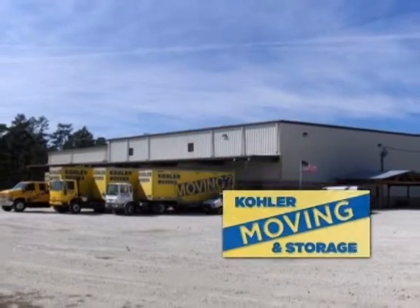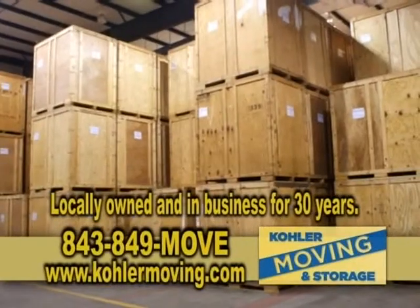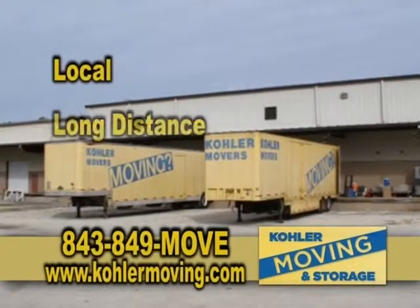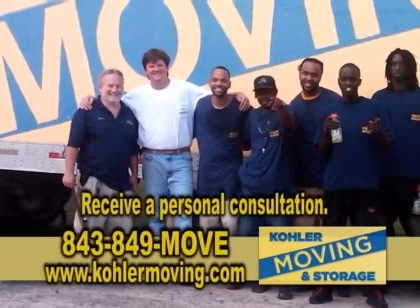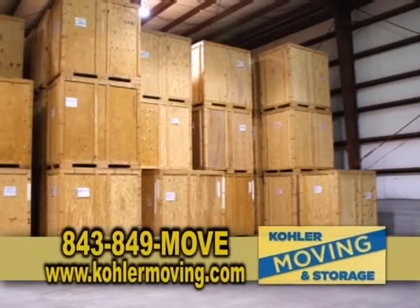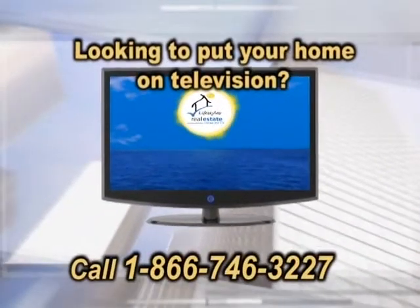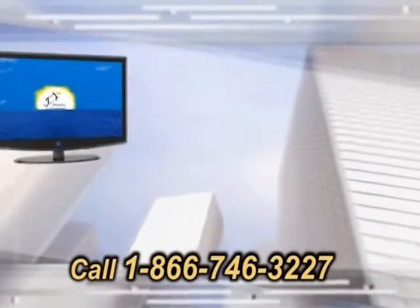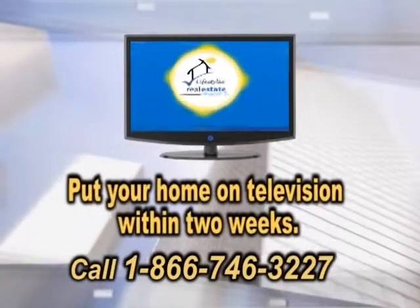Kohler Moving and Storage is a full-service moving company with a 40,000-square-foot air-conditioned warehouse. Locally owned and in business for 30 years, Kohler Movers is licensed and insured, offering free box delivery, full packing, and crating. They handle local, long-distance, and international moves. Call 843-849-MOVE. Looking to put your home on television? Let Real Estate Showcase TV Lifestyles introduce you to the finest agents in the Charleston area — utilizing television and powerful social media. Contact us today.